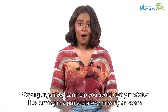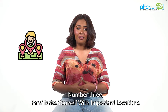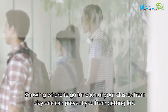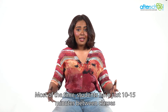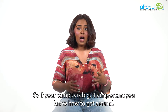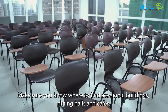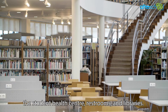Staying organized can help you avoid costly mistakes like turning in a project late or missing an exam. Number three: familiarize yourself with important locations. Knowing where to go for each of your classes from day one can prevent you from getting lost and wasting time. Most of the time students have just 10 to 15 minutes between classes, so if your campus is big, it's important you know how to get around. Make sure you know where to find academic buildings, dining halls and cafes, the student health center, restrooms, and libraries.